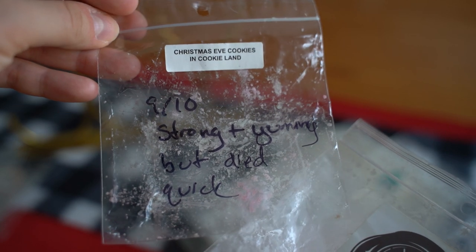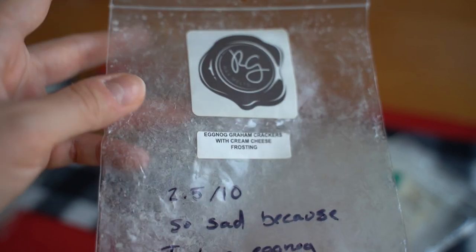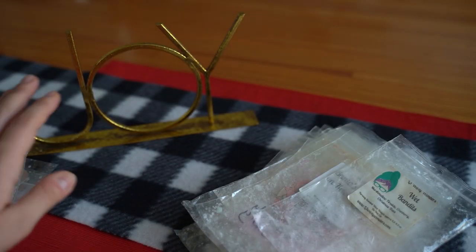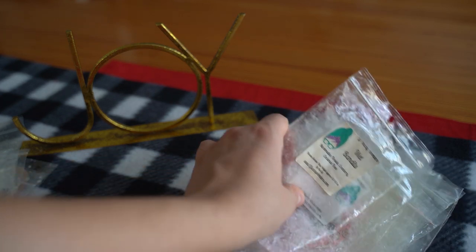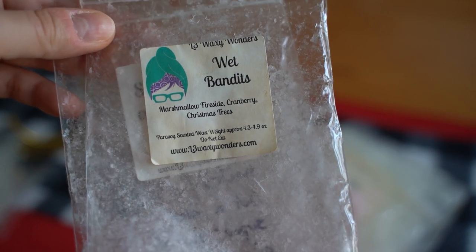The next Rose Girls bag is Christmas Eve Cookies in Cookie Land — I gave it a ten out of ten, strong and yummy, but it did die quickly. This one here is Eggnog Graham Crackers with Cream Cheese Frosting — this was a huge disappointment, I said 2.5 out of ten. So sad because I love eggnog but there was barely any sweetness in the air. I definitely would not pick that one up again, though Rose Girls Christmas Eve in Cookie Land with the eggnog blend I do love.